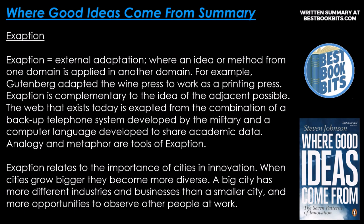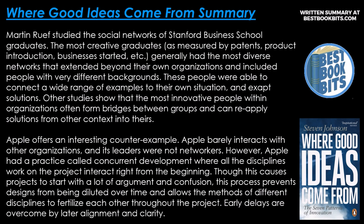Acceptation relates to the importance of cities in innovation. Where cities grow bigger, they become more diverse — a big city has more different industries and businesses than a smaller city, and more opportunities to observe other people at work. Martin Roof studied the social networks of Stanford business school graduates. The most creative graduates — measured by patterns of product introduction, businesses started, etc. — generally had the most diverse networks that extended beyond their own organization and included people with very different backgrounds. These people were able to connect a wide range of examples to their own situation and extract solutions. Another study showed that the most innovative people within organizations often form bridges between groups and can reapply solutions from other contexts into theirs.